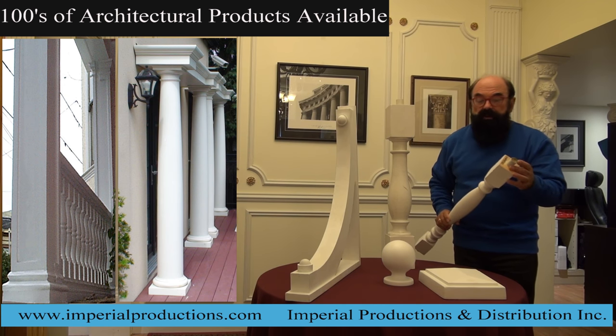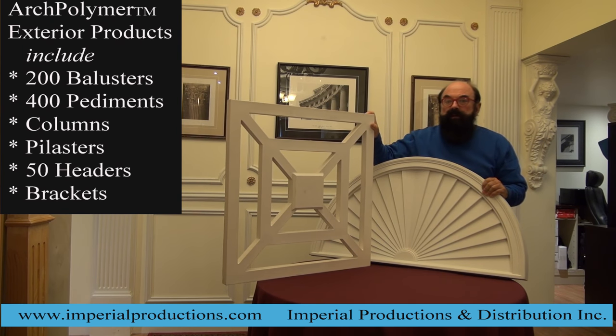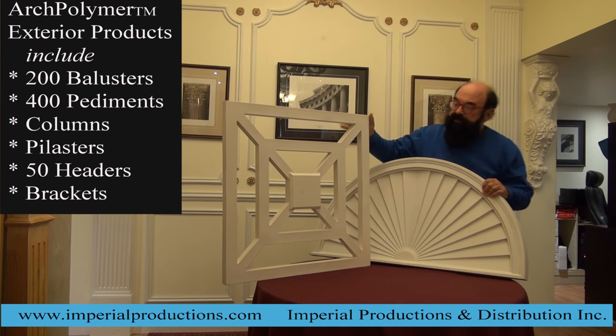In the case of the balusters, they even have an integrated steel post or a PVC post inside, which will allow them to become structural. Here are another couple of cool products.